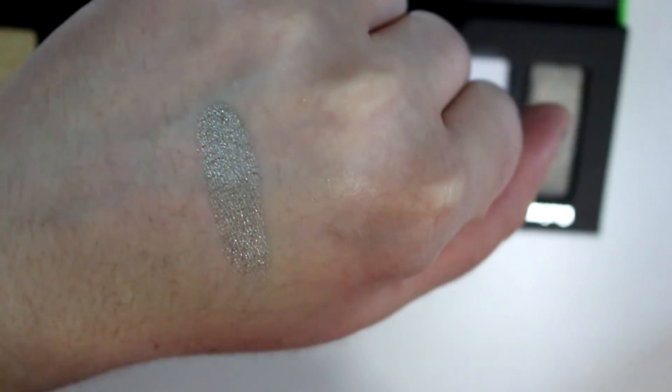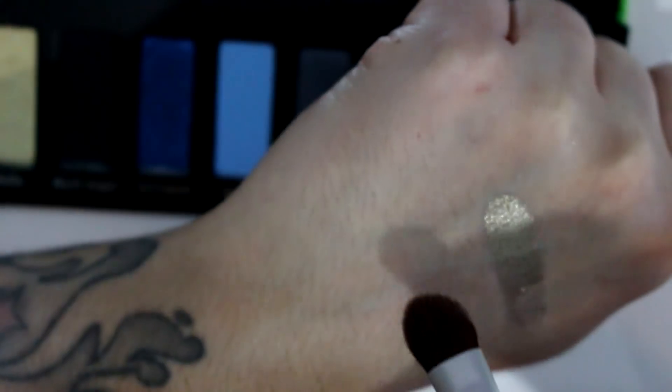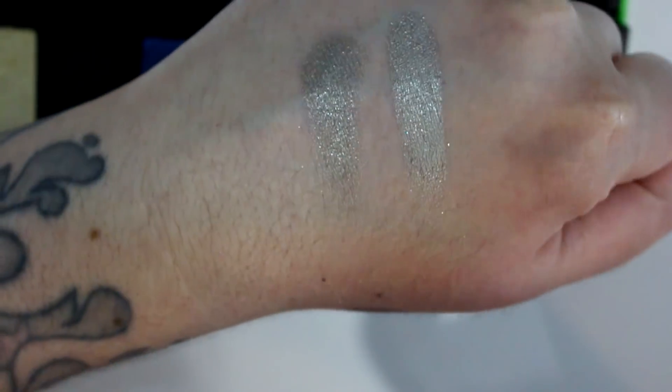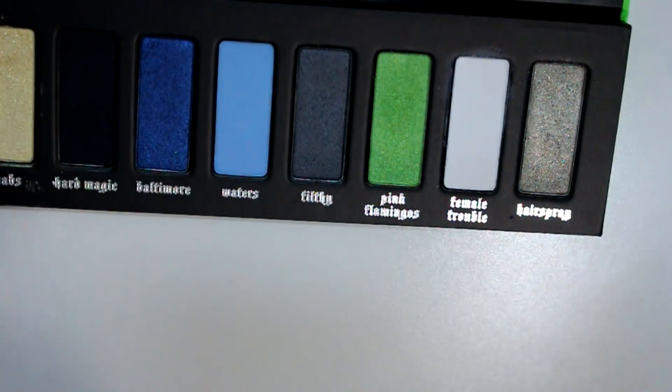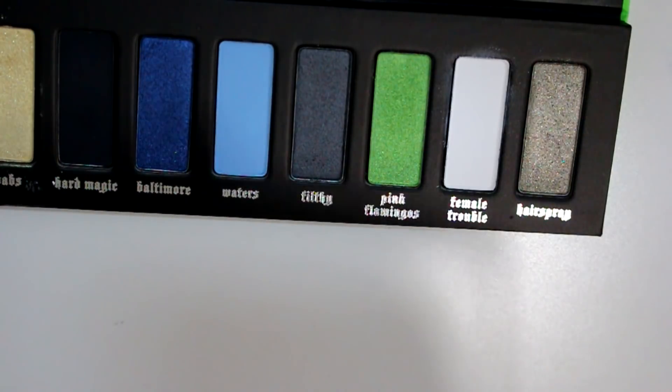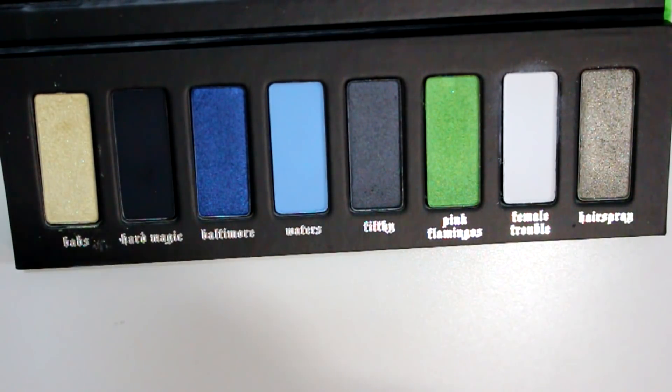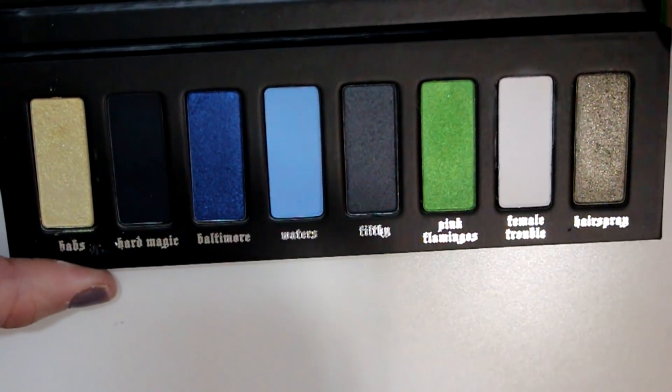Hairspray and the lime green are definitely the best in my opinion out of this palette. That one's very soft and pigmented. So that is the Kat Von D Divine Palette — I definitely don't think this one is a must-have. I collect all her palettes, so even when she posted pictures I was like, I don't know how often I'm gonna use that. This was kind of a disappointment. I didn't buy the Metal Matte Mini one because it's all colors from the Metal Matte Palette and I already have that. Not my favorite palette from Kat Von D.